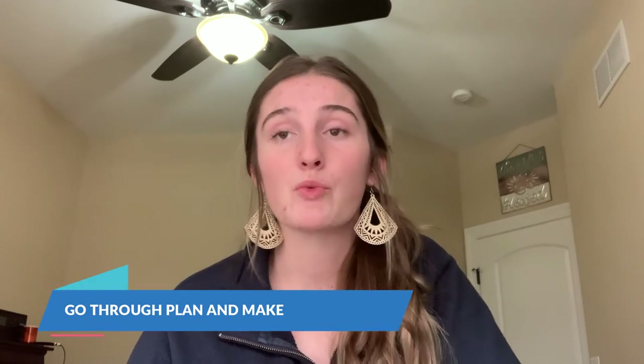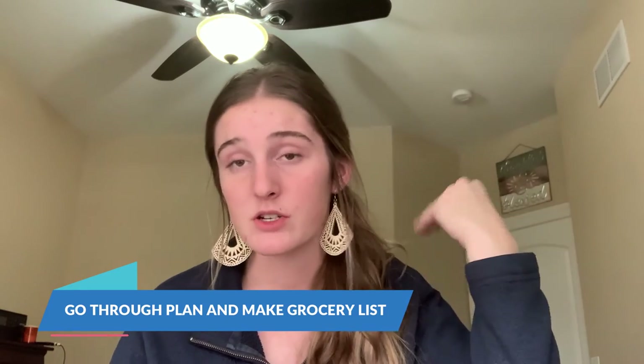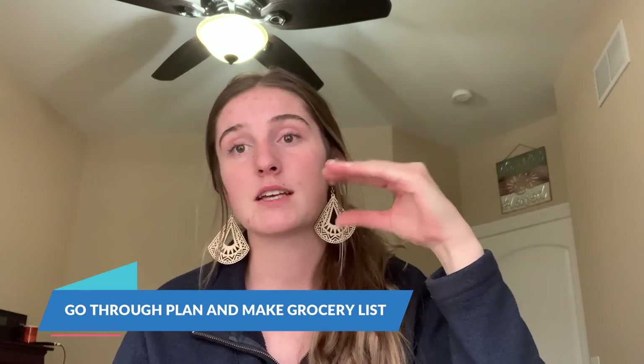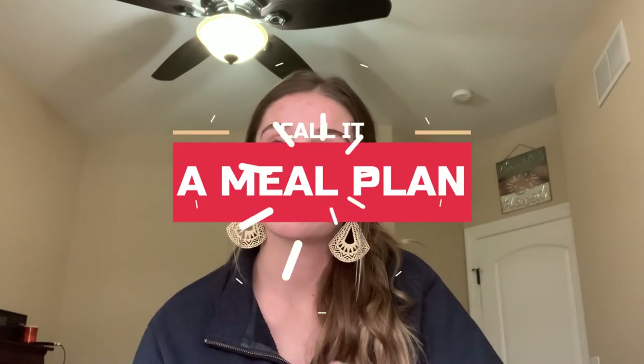Now that we have our plan completely made up, we're going to go back through it. We'll recall what we had in our pantry and write down on the grocery section at the bottom everything we need to get at the store. I'll go through my plan, make sure I don't miss anything, write all the groceries, and take a picture of it on my way to the store.